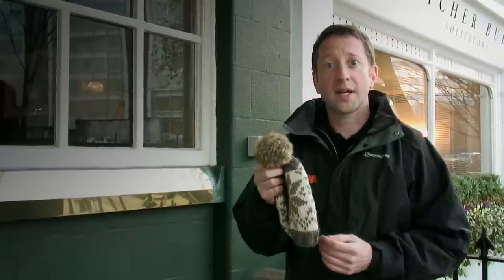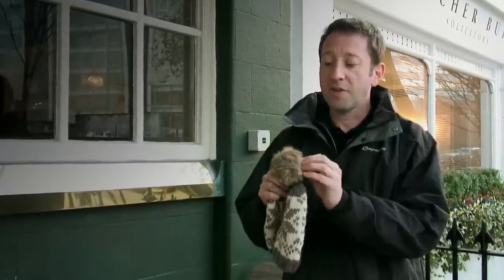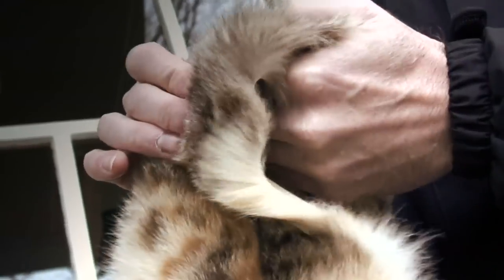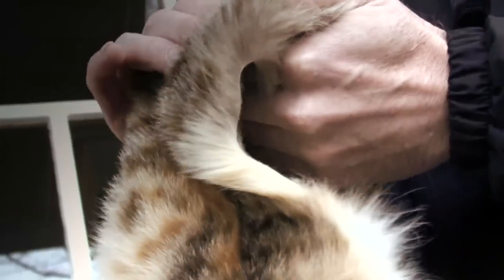The first thing we'll look at is the texture of fur. In fake fur, it tends to be dense and coarse all the way through, whereas real fur has different textures at the base and different textures at the top.